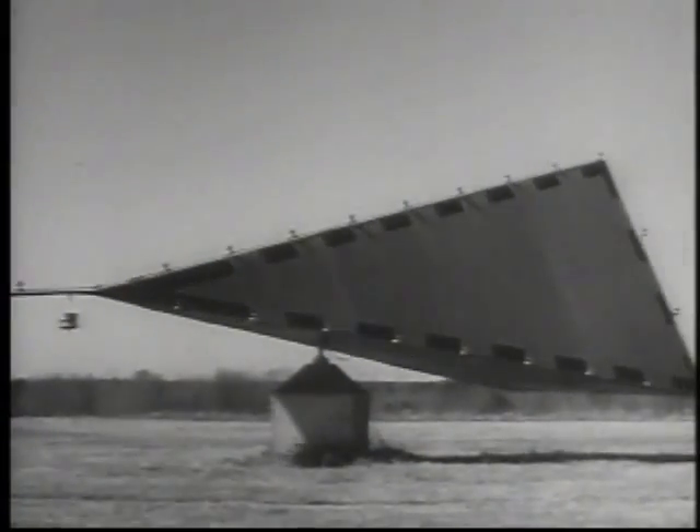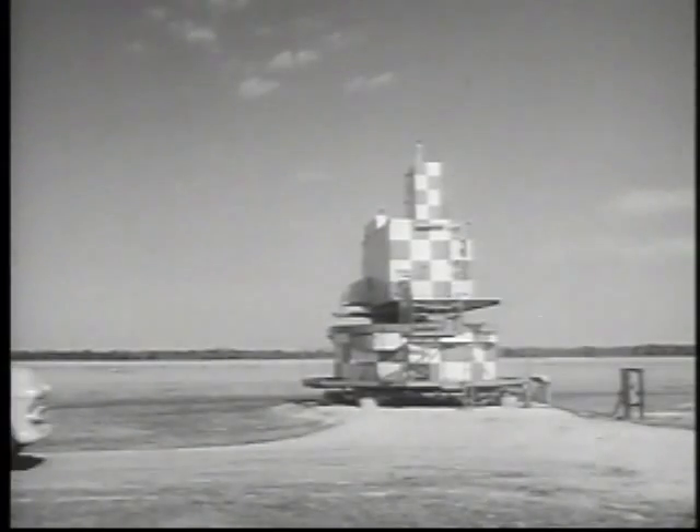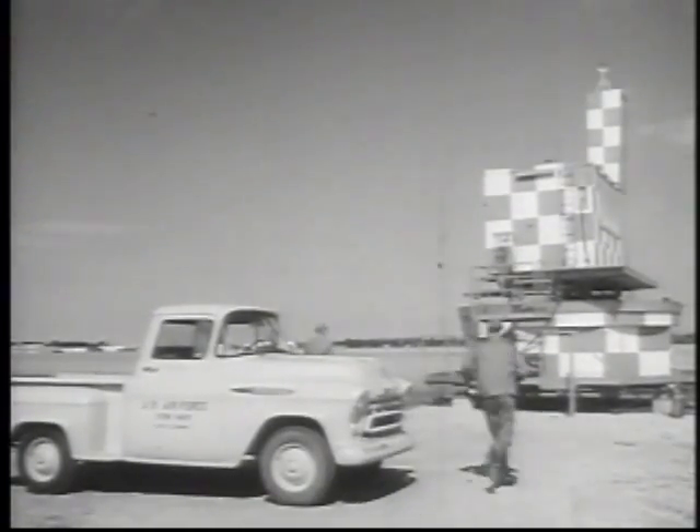A sudden change in wind direction means all aircraft will have to land from the opposite end of the runway. This is where a newly developed radar facility called Susie, short for Lazy Susan, comes into use.